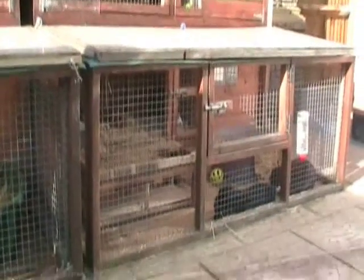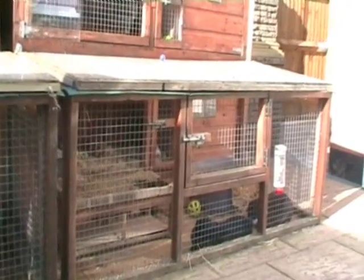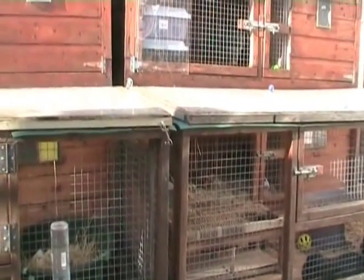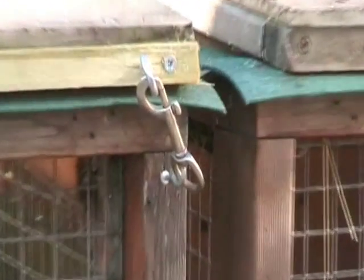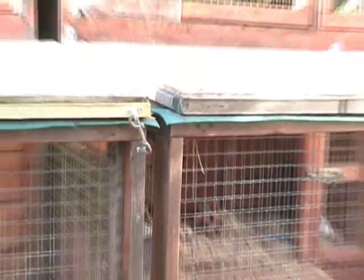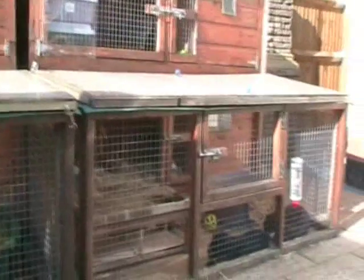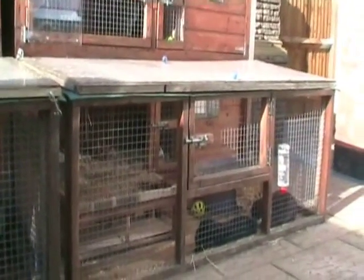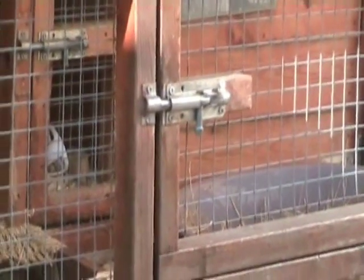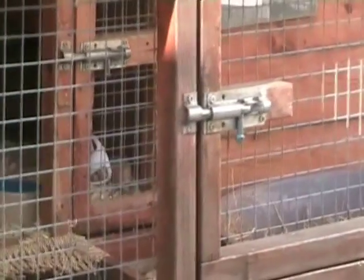For obvious reasons — to stop your rabbits getting out or anything else getting in — you do need secure lids. We use dog lead catches to secure the lids to the runs and that works really well. We've got one at each diagonal but you could have four on there. Catches for the actual doors should be bolts or padlocks, not hook and eyes, because foxes can easily open those.